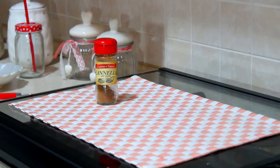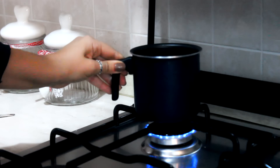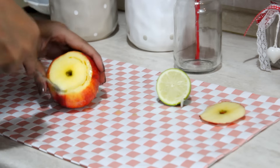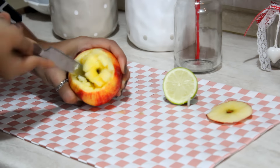Ora passiamo a qualcosa di decisamente più goloso e gustoso. Per questa mini ricetta ci occorrerà della cannella, una mela e del limone. Mentre faccio bollire l'acqua che ci servirà dopo, inizio a tagliare la mia mela, vado a togliere la parte superiore e successivamente vado a scavare la mela, cercando di creare un cestino e tenendo da parte i pezzettini che tolgo, che ci serviranno in seguito.